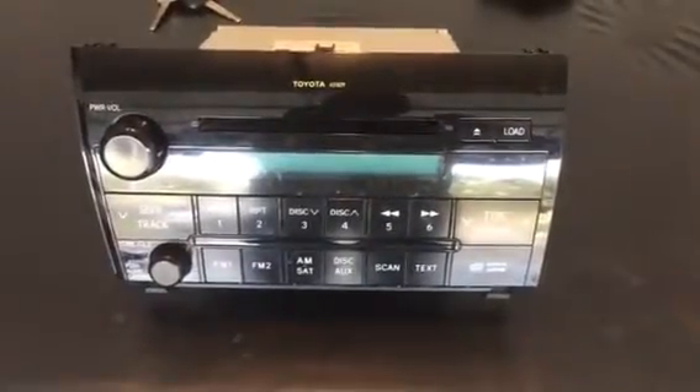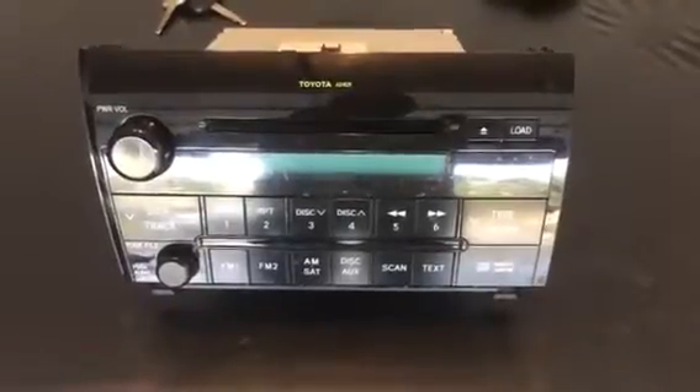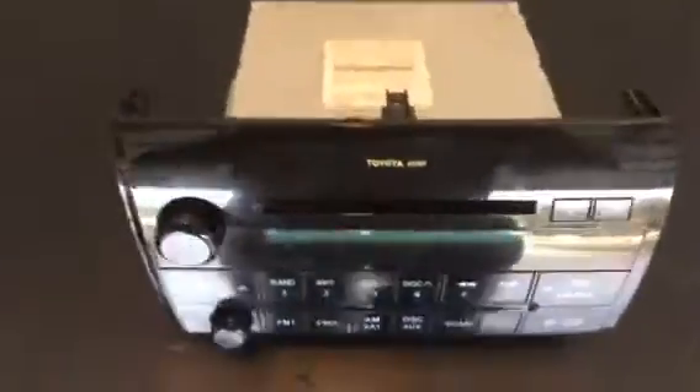I just had my radio replaced with one that has a navigation system, a backup camera, and a front camera. So I'm gonna be selling this one that I took out. If you're interested in it, you can leave a comment there at the bottom.